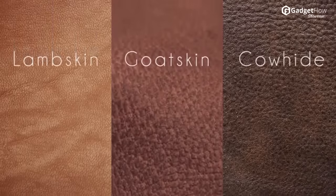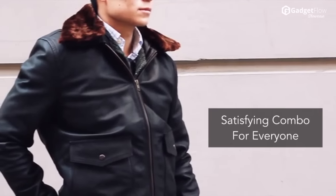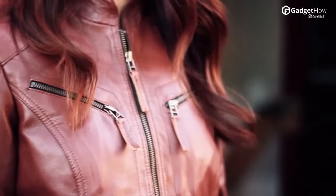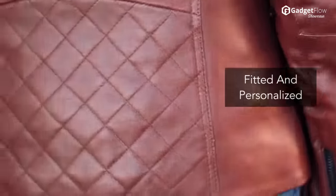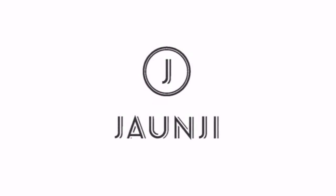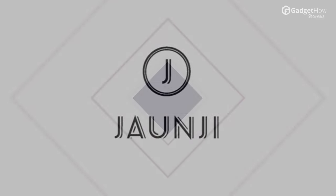Six styles with three leather materials and two lining options guarantee a satisfying combination for everyone. Just provide Jean G with your measurements and you'll receive a fitted, personalized leather jacket at an incredible value. Check out their Kickstarter campaign today.